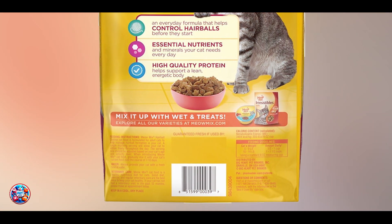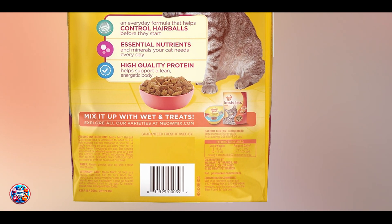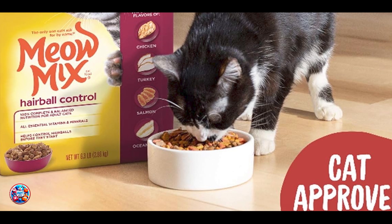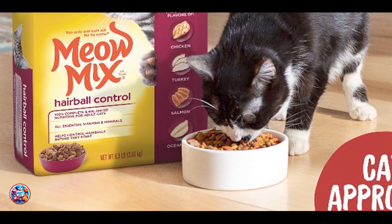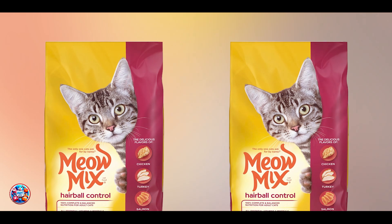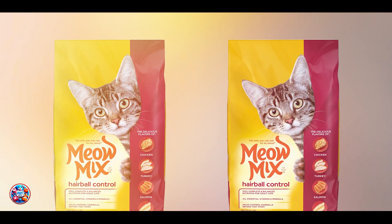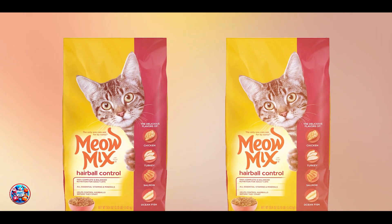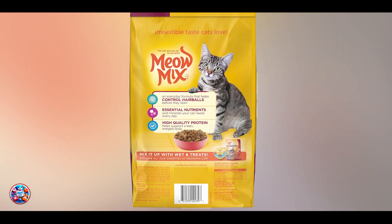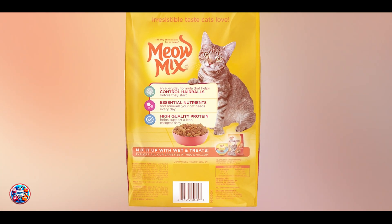Benefits and usage: the benefits include reduced hairballs and improved digestive health. Feeding your cat hairball control food as part of their daily diet can minimize hairball-related discomfort and vomiting. Usability is as simple as switching your cat to a hairball control formula based on your veterinarian's recommendation. It's suitable for cats prone to frequent hairballs or those with long hair.